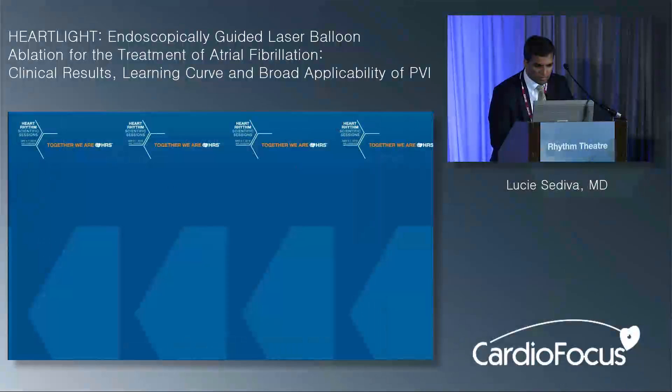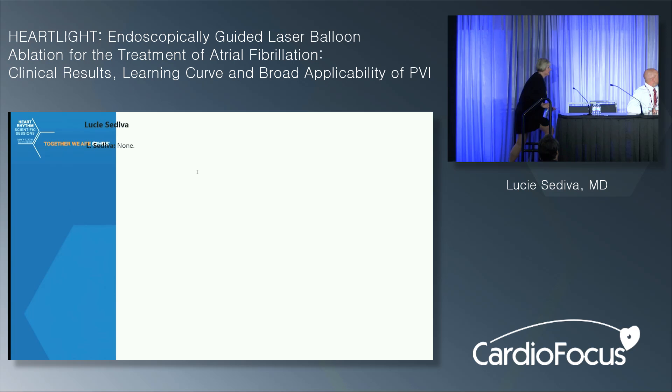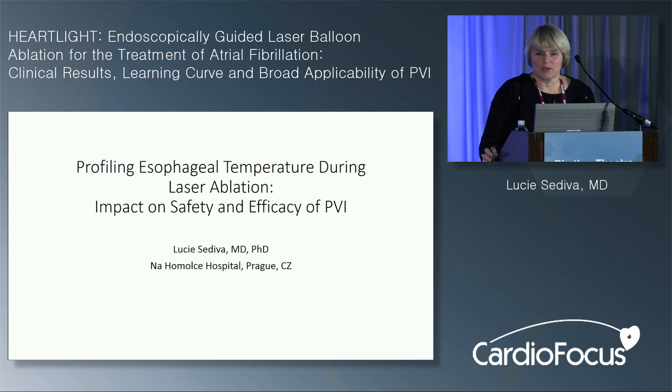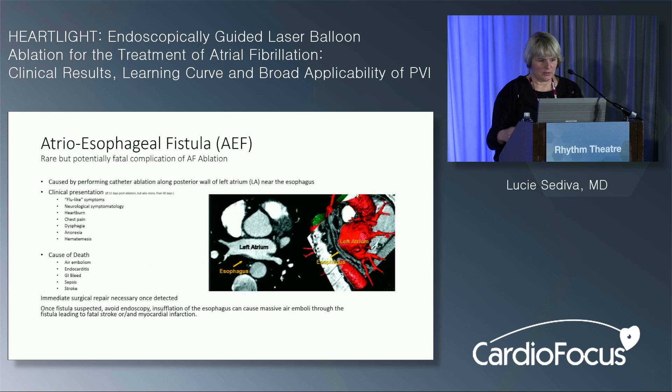The next presenter, Dr. Lucia Sadeva, spoke on profiling esophageal temperature during laser ablation and its impact on safety and efficacy of PVI. She first stressed some general notices about atrioesophageal fistula: it's caused by performing catheter ablation along the posterior wall of the left atrium. Clinical presentation can be very discreet — likely some chest pain or neurological symptomatology, sometimes stroke or gastrointestinal bleeding. Once fistula is suspected, endoscopy must be avoided as it could worsen the situation. Esophageal lesions and ulceration are more common but less severe, with incidence up to 18% depending on the literature. Esophageal fistula is a really severe complication with mortality up to 80%.